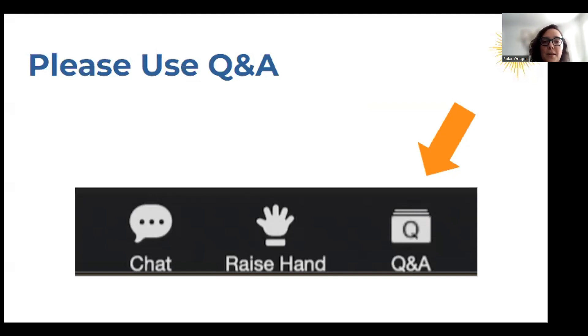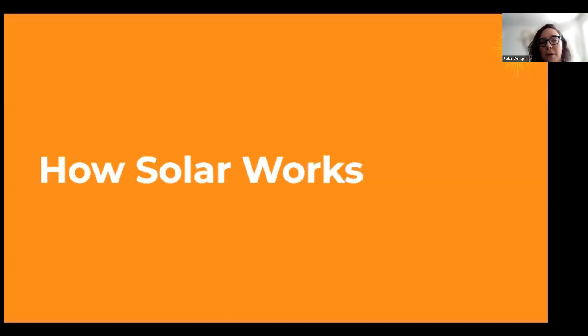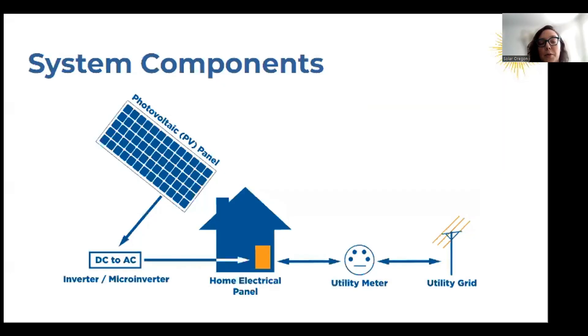So our first topic is how solar works, just to share some high-level system components. You have your photovoltaic panels or PV panels — that's what's going to be on your roof or ground-mounted — and that's going to take in sunlight as DC. Then you'll need an inverter or microinverter to convert it to AC, which is the type of electricity used in your home, and that flows into your home and your electrical panel. For a grid-tied solar system, you'll be connected to a utility meter that can measure the flow of electricity in and out of your home, and it's also connected to the grid.